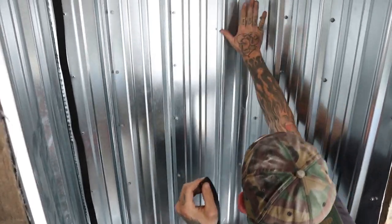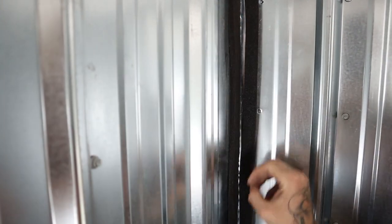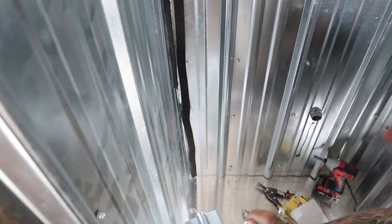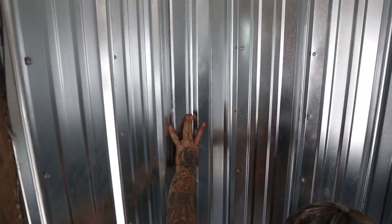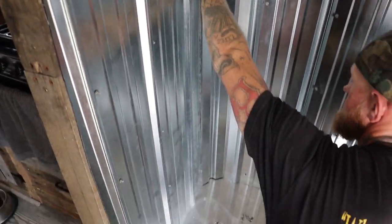Alright guys, this corner turned out really well — I was able to kind of bend the corner. This one did not turn out as well, so I am putting some seam sealer back in here. I'll have to cut off another little piece, and then I'm going to put this corner in there just like that, screw her down, and we'll be set.